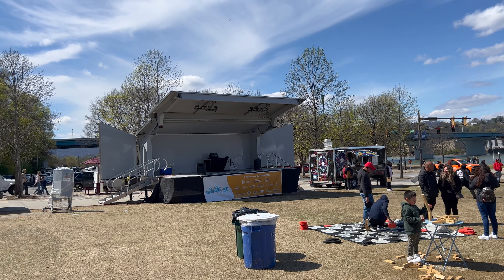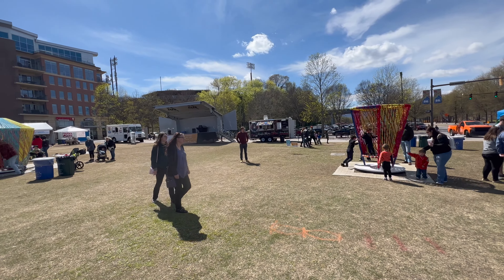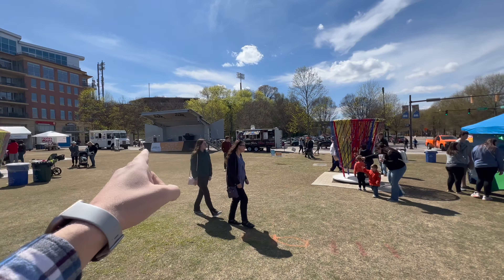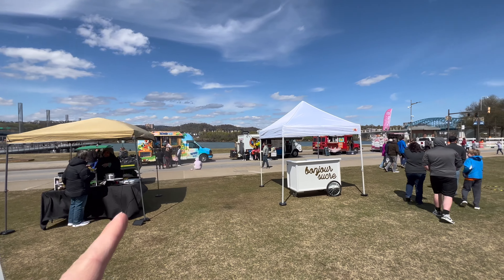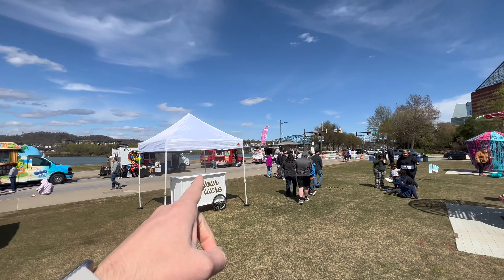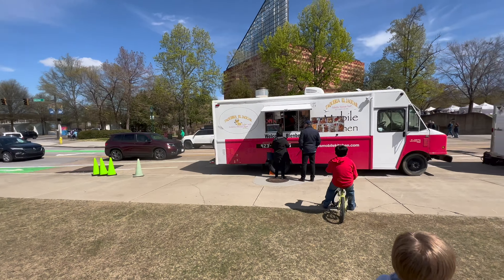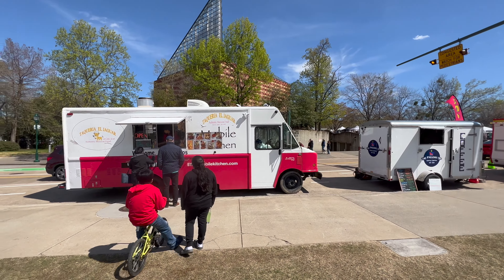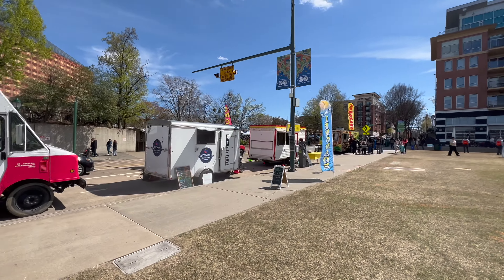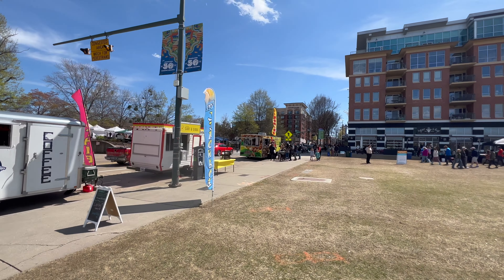And that is the stage where they're going to have all of the music — I'll put a link in the description of who will be here. They have food trucks all around the perimeter: two Mexican ones, Kona Ice by the river, an Ultimate Nacho one, and a Freaky Funnel Cakes. We also have another Mexican food truck, what looks like a Korean one, and a fresh squeezed lemonade.